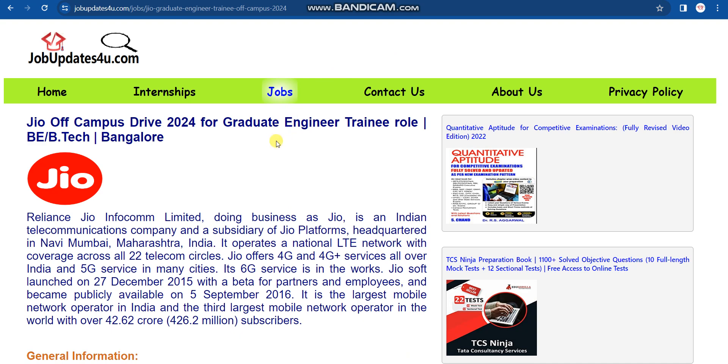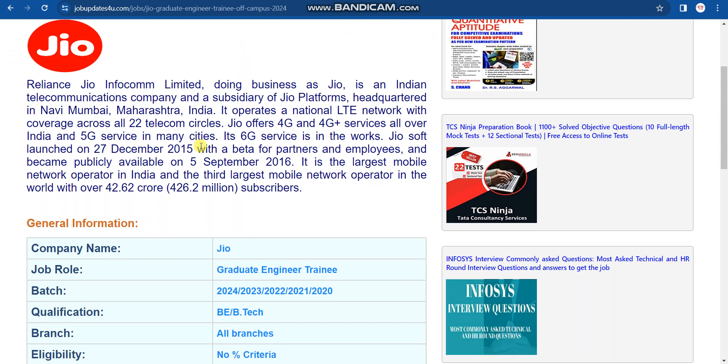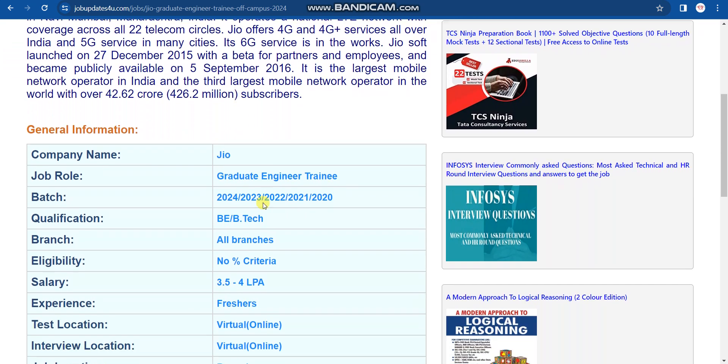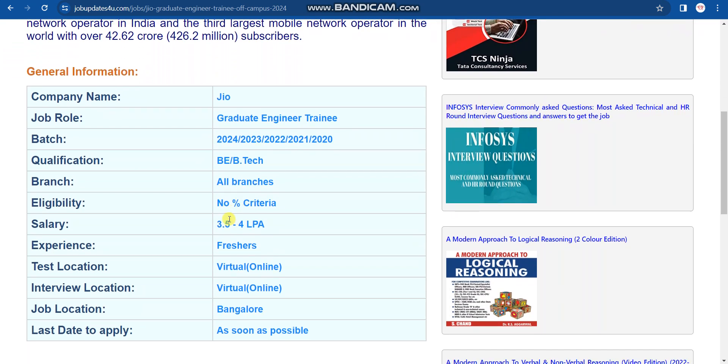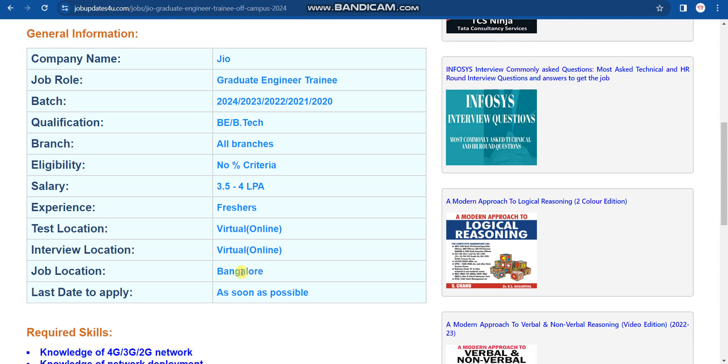Once you click on the apply link in the description box of this video, it will redirect you to jobdates4u.com where you can read all the details about this job. Regarding the company, all details are available there. Salary will be between 3.5 to 4 lakhs per annum depending on your performance in the interview. This job is for freshers. Test location and interview location will both be virtual. Job location will be Bangalore. The last day to apply has not been disclosed, so please apply as soon as possible.